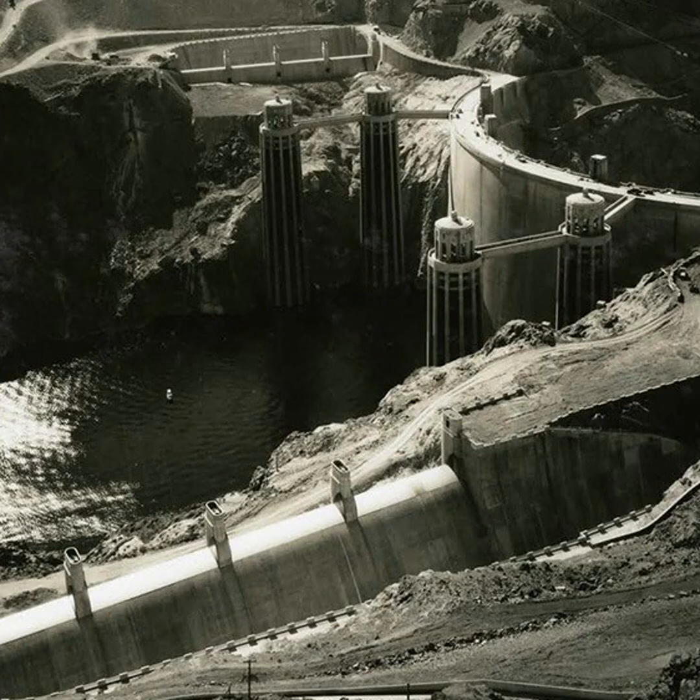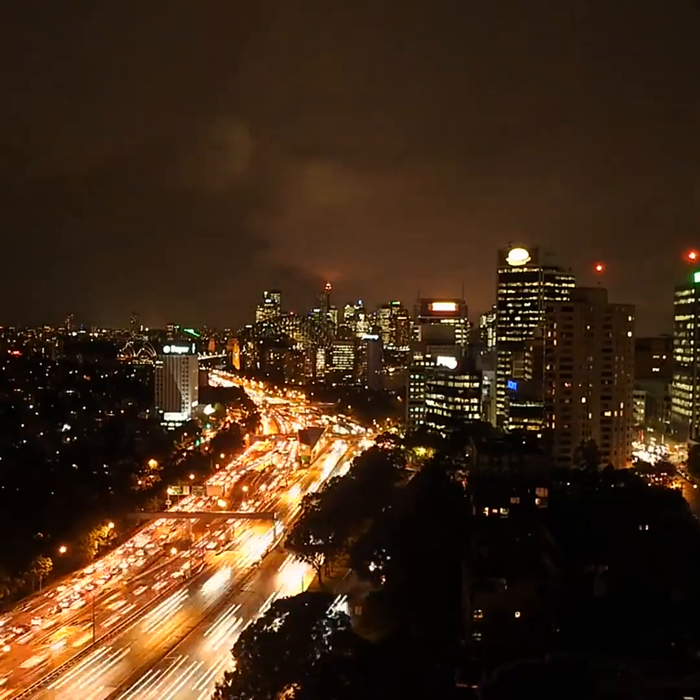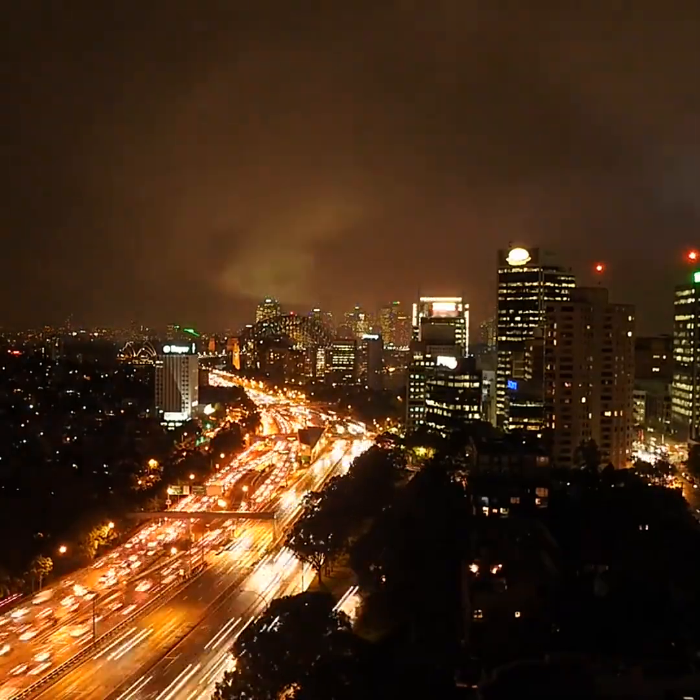At the base, a powerhouse took shape to turn flowing water into electricity. Water from Lake Mead flowed through massive penstocks to drive the dam's 17 turbines. The result was electricity for millions, powering cities like Los Angeles, Las Vegas, and Phoenix.